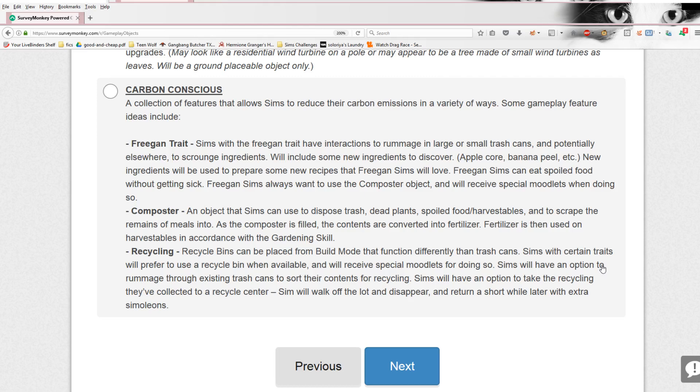Composter: an object that Sims can use to dispose of trash, dead plants, spoiled food, and harvestables, and to scrape the remains of meals into. As the composter fills, the contents are converted into fertilizer, which is then used on harvestables in accordance with the gardening skill. Recycling: recycle bins can be placed from build mode and function differently than trash cans. Sims with certain traits will prefer to use a recycle bin and receive special moodlets. Sims have an option to take recycling to a recycle center — they walk off the lot and disappear, returning a short while later with extra simoleons, like a rabbit hole built into the game.